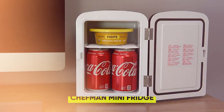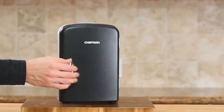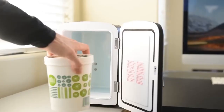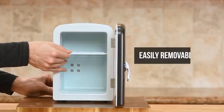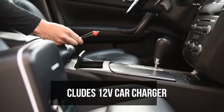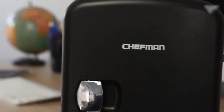15. Chefman Mini Fridge — a versatile and eco-friendly gadget for keeping your food and drinks cool or warm. Its portability makes it ideal for personal spaces, travel, offices, dorms, and more. With a capacity of 4 liters and a removable shelf, it's perfect for storing beverages and snacks, and being freon-free and eco-friendly, it's an excellent choice for those who care about the environment.